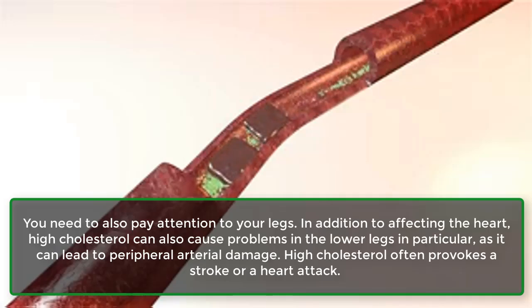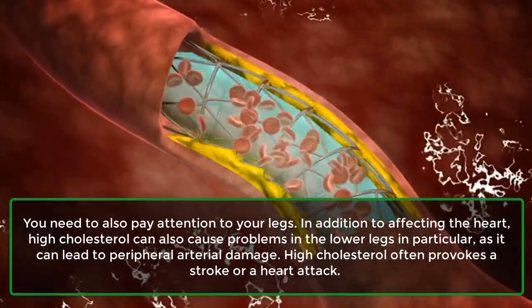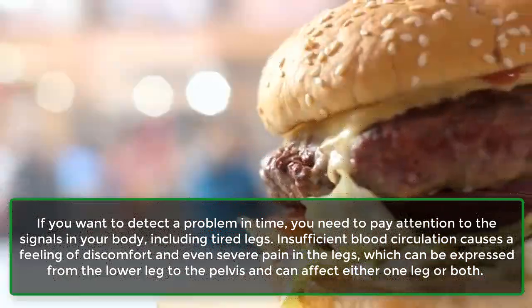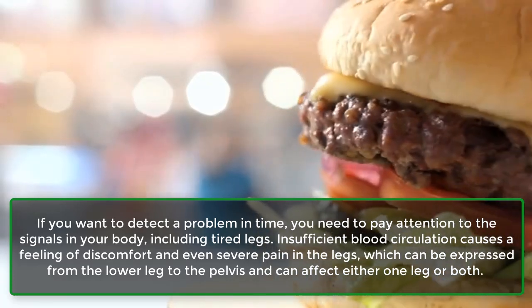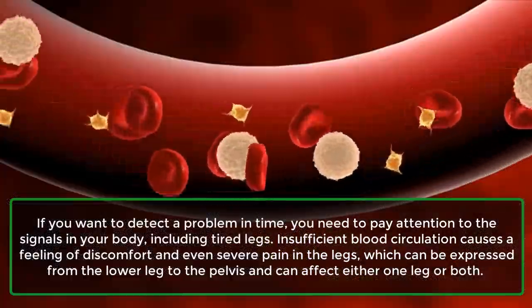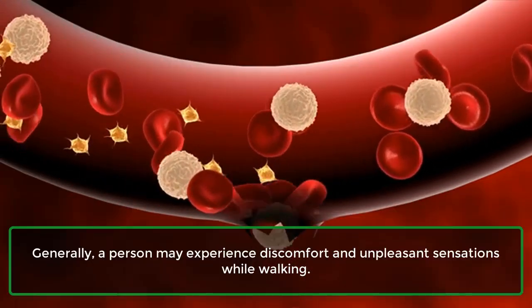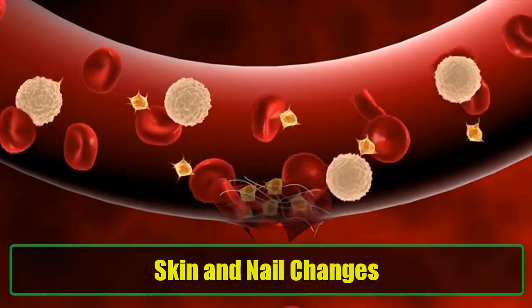You need to also pay attention to your legs. In addition to affecting the heart, high cholesterol can also cause problems in the lower legs in particular, as it can lead to peripheral arterial damage. High cholesterol often provokes a stroke or a heart attack. If you want to detect a problem in time, you need to pay attention to the signals in your body, including tired legs. Insufficient blood circulation causes a feeling of discomfort and even severe pain in the legs, which can extend from the lower leg to the pelvis and can affect either one leg or both. A person may experience discomfort and unpleasant sensations while walking.